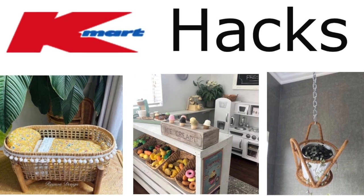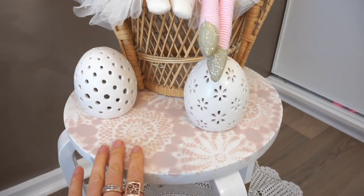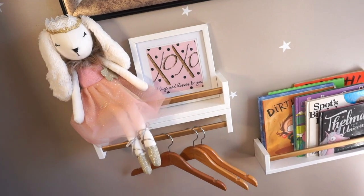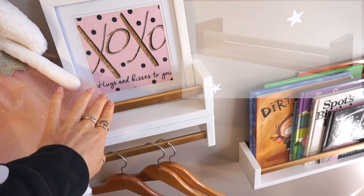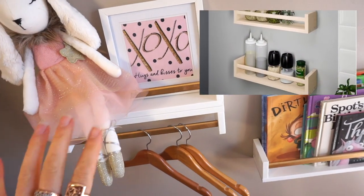I'm not going to do a video without talking about hacking things. I have two videos on all my Kmart hacks — go and check them out. Some of my hacks include painting a $10 IKEA stool and transforming it into a little bedside table for my daughter's room. I also painted $4 IKEA spice racks and flipped them upside down to display her pretty outfits and costumes. Hacking things is a great way to add your personal touch and personality.